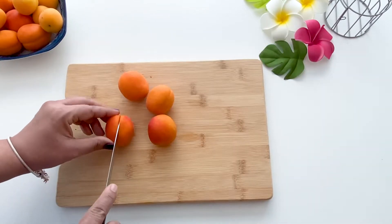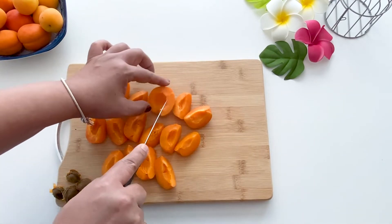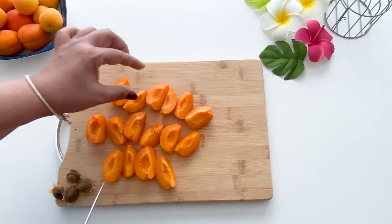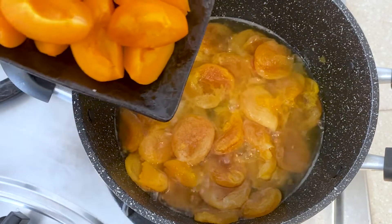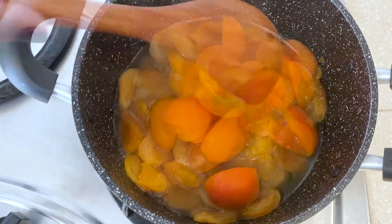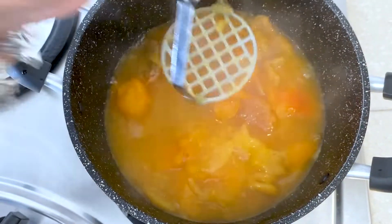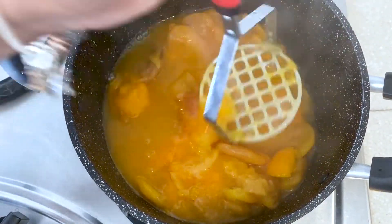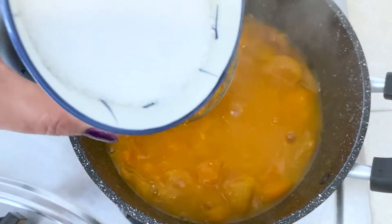This adds lots of freshness and sweetness to the dessert. Let me chop the fresh apricots and add them to the pot. After cooking for 10 to 15 minutes, I will mash the mixture thoroughly.